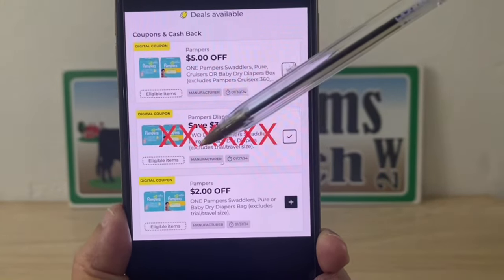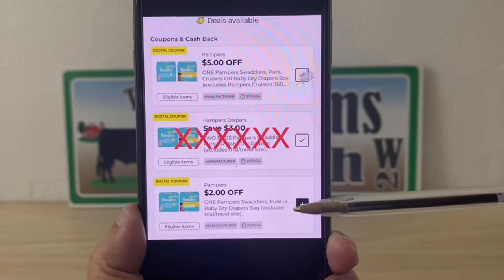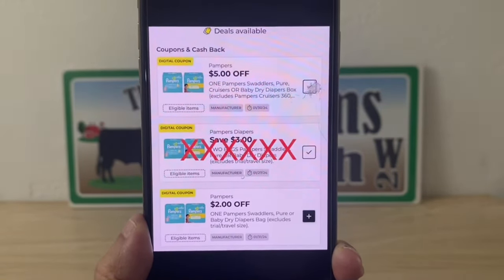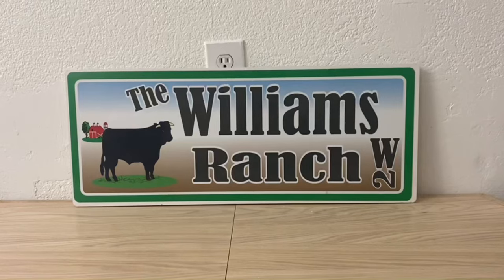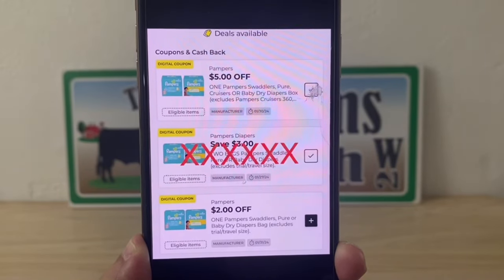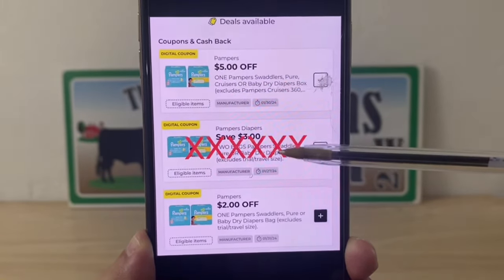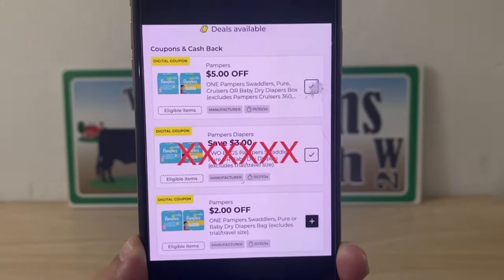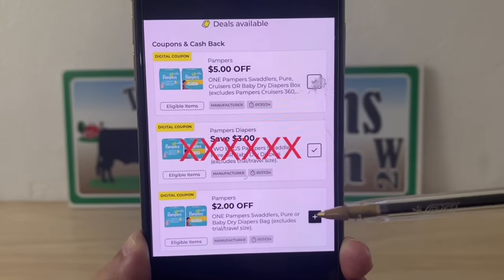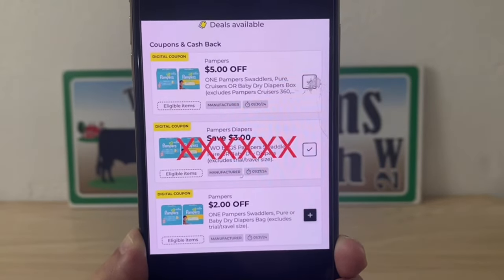Here are the coupons that attach to size four: the five dollar coupon, a three dollar coupon if you pick up two, and a two dollar coupon. If you have the two dollar coupon clipped and pick up one package, the two dollar will come off before the five dollar because the lower value coupon comes off first. So if you're only going in for one package, do not have the two dollar clipped, and hopefully you don't have the three dollar clipped either. That way, five dollars will come off with just one package.